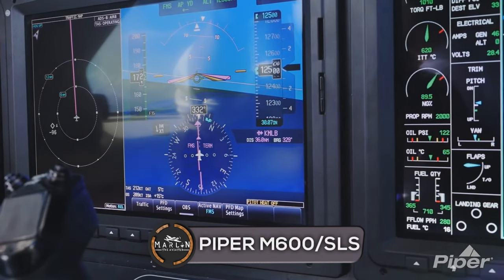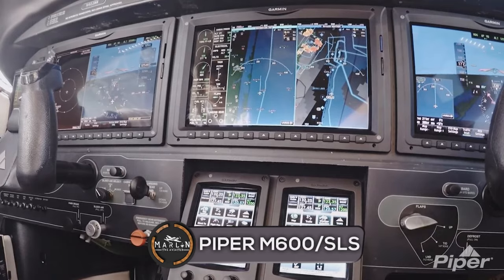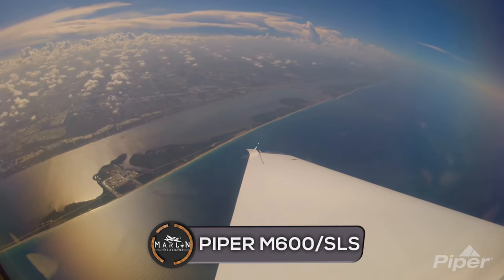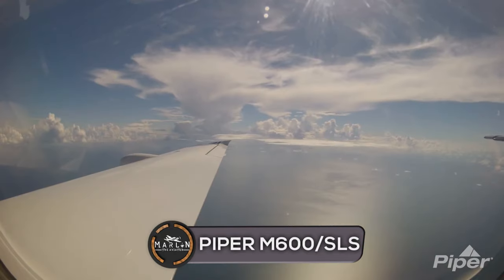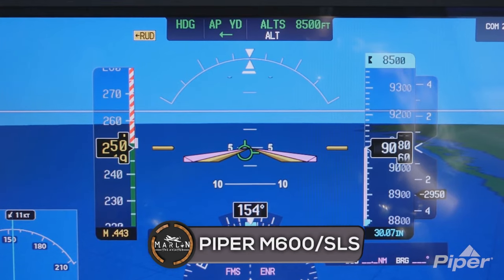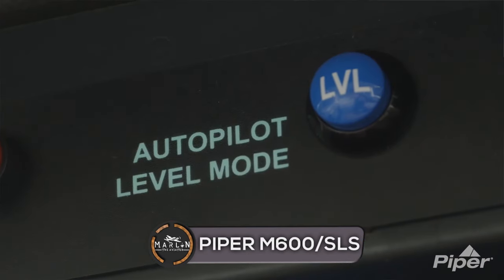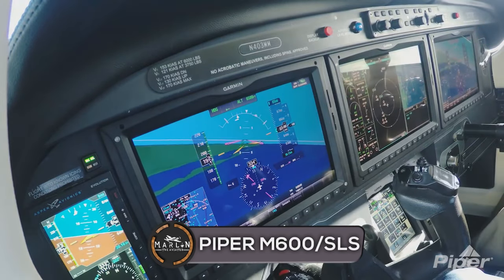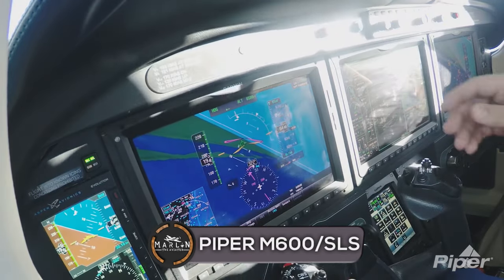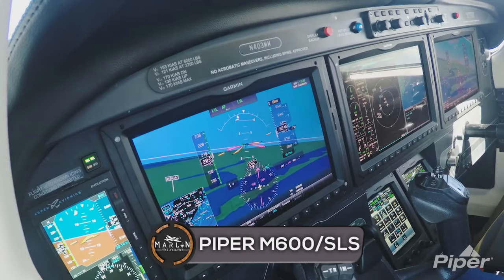The HALO system includes hypoxia recognition with an automatic descent mode. It monitors pilot activity when the autopilot is engaged above 14,100 feet. If needed, it brings the aircraft to a lower altitude to allow recovery from hypoxia. If the pilot does not immediately recover, autoland will activate and land the aircraft. It also includes automatic level flight mode — a blue button that returns the aircraft to wings-level attitude with zero vertical speed at the push of a button — and safe taxi, a highly detailed georeferenced aircraft map that displays your aircraft's position on the airfield with an overlaying map of the whole shoreline.